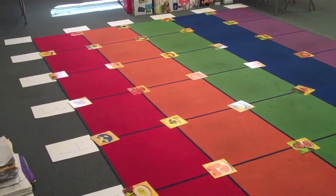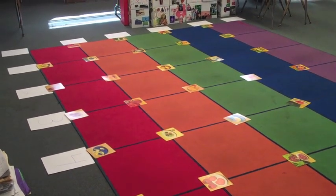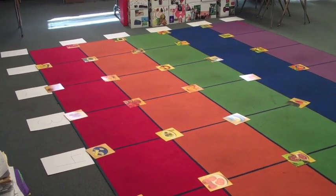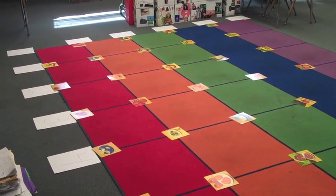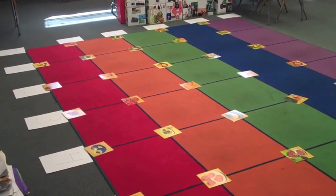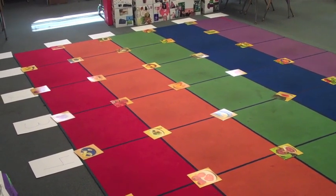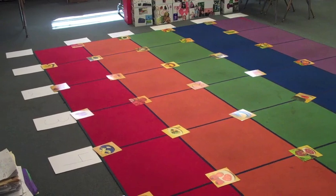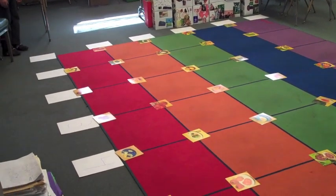Using ordered pairs to locate points on a grid, the only real mistake students tend to make is when they count up on the first number and then across on the second instead of the other way around. The following activity helps students remember the right order because they have a chance to walk the points they're finding on the grid. This activity brings to life the coordinate grid.